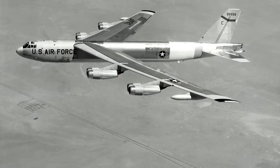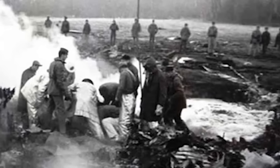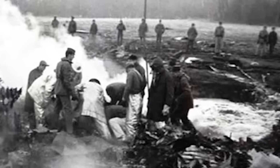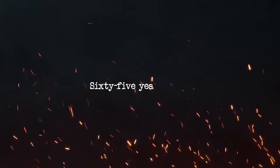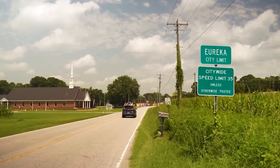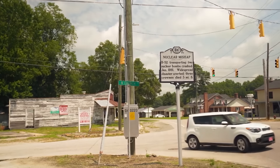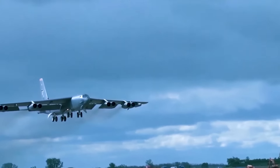Still, concerns remain about its condition and the potential for radioactive leakage as the weapon's casing and explosives degrade over time. 65 years later, the lost Tybee Island bomb continues to intrigue and concern people. Theories about its fate include it being recovered by Soviet submarines or being deeply buried under sediment.